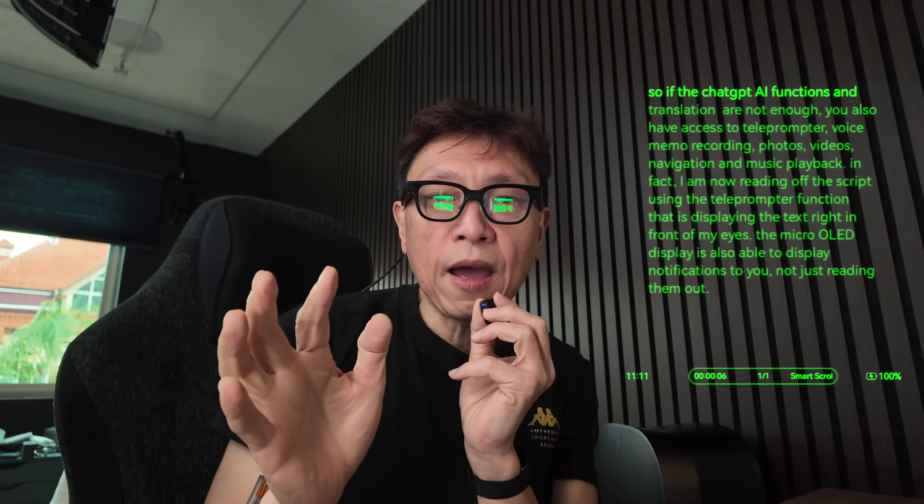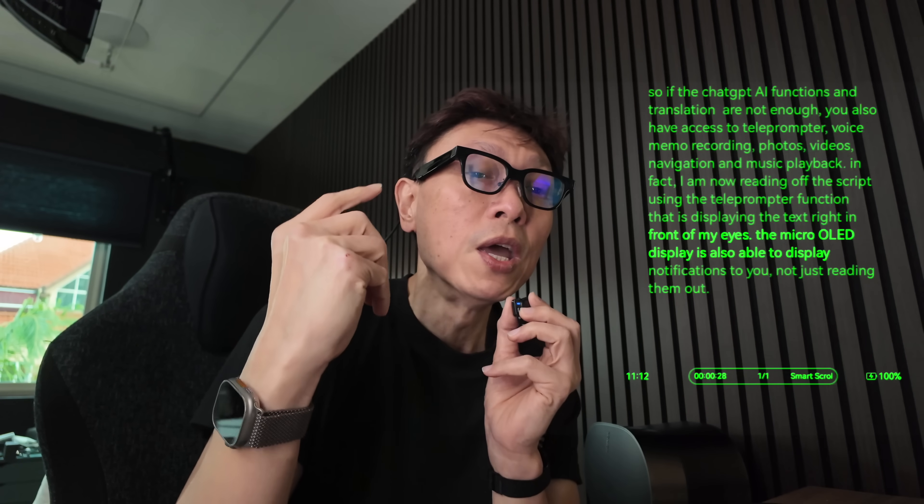If the ChatGPT AI functions and translations are not enough, you also have access to teleprompter, voice memo recordings, photos, videos, navigation, and music playback. The micro OLED display can also show notifications for you, not just reading them out loud. Besides using the wake phrase to open the AI assistant, you can also tap and hold on the side of the temple and it will start listening.